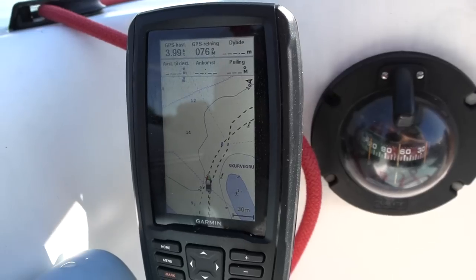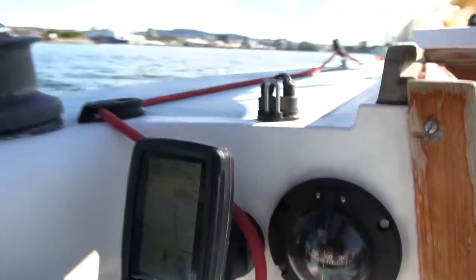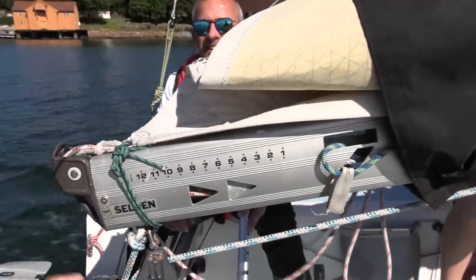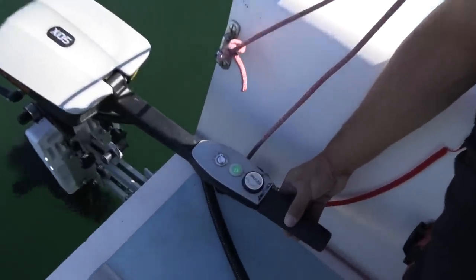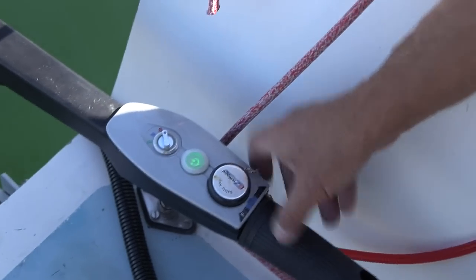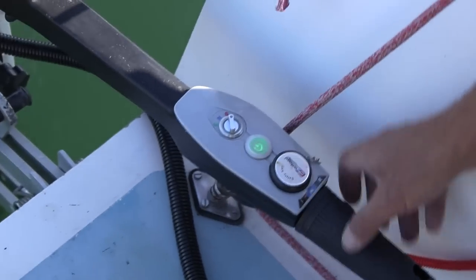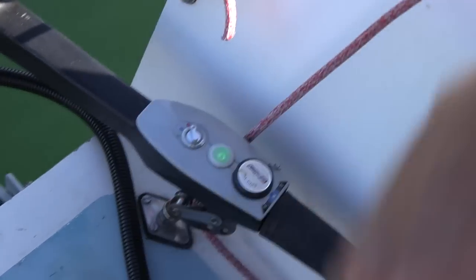At higher speed there's still very little noise — it was so quiet we heard squeaking on the boat. The controls have E, N, S modes — Economy, Normal, Sport — which control the current limit. If you want to make sure you get home, put it on Economy to limit the current and go further.